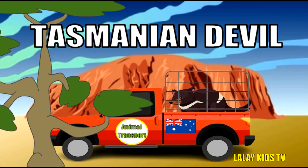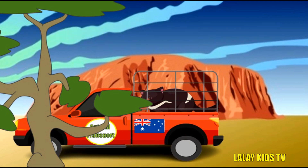Tasmanian devils were once widespread over mainland Australia. Most likely due to the introduction of the dingo, they are now confined only to the forests and woodlands of Tasmania.